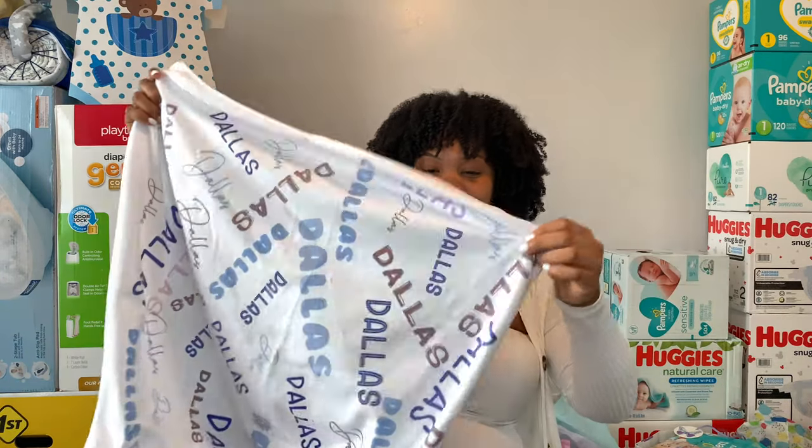Next bag, next bag — we have some more Pampers and wipes. I probably will have wipes for literally at least a year. I really do have a lot, and since I've never taken care of an infant I honestly don't know how fast they go through them.